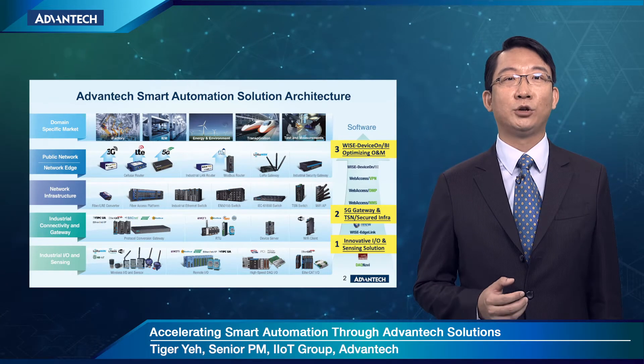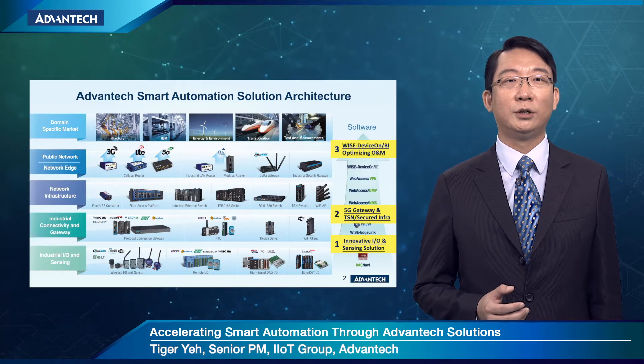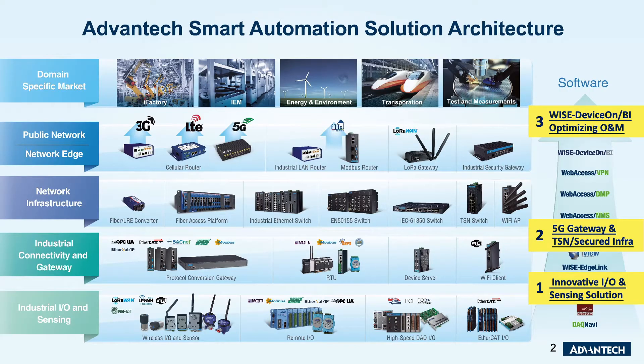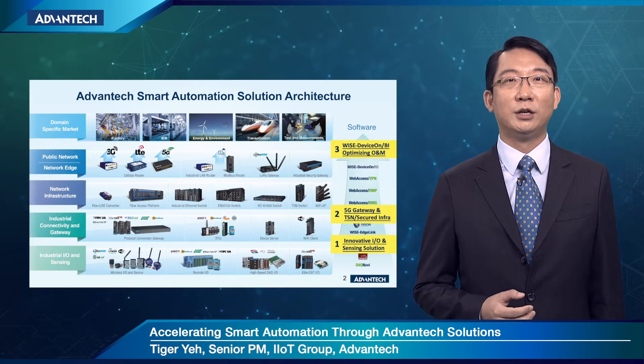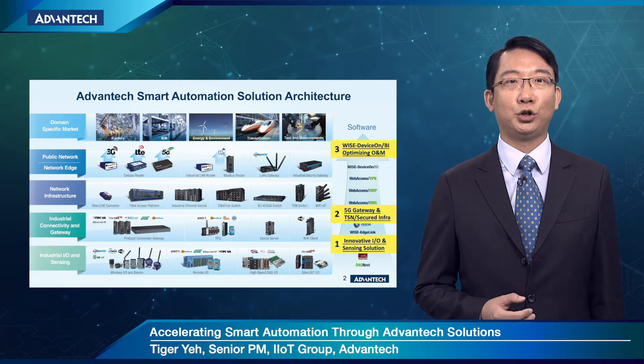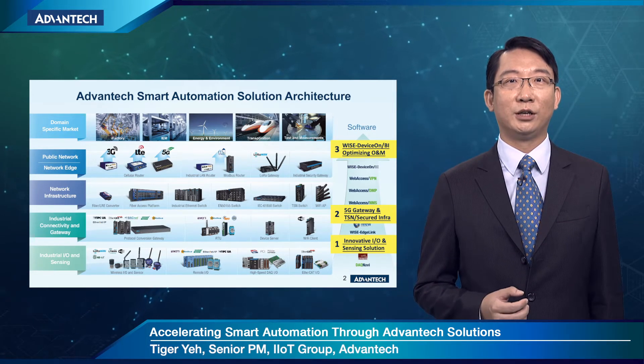Please notice Advantech's smart automation solution architecture. Here you can get an overall understanding about our product offerings, from IO, gateway, and connectivity to network infrastructure and public edge networks. From an application perspective, they provide data acquisition from sensors, data collection from devices using different protocols, and data transmission over Ethernet, fiber optics, and wireless networks. In addition to hardware, powerful IoT software is ready to serve as a bundle solution to facilitate your application deployment with less effort.